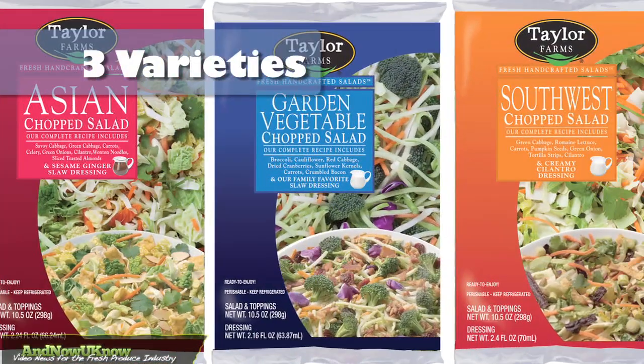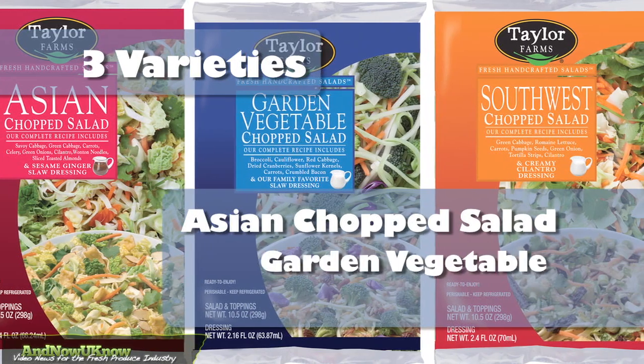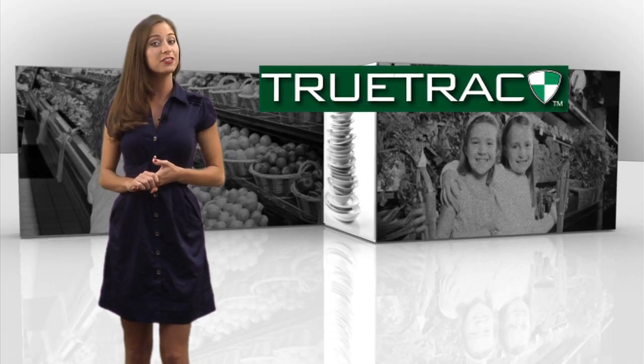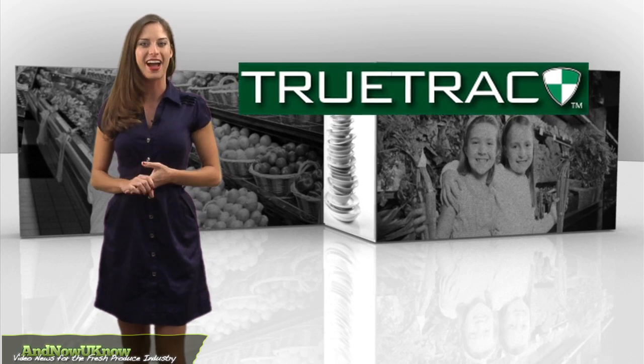The Chopped Salad Kits come in three varieties: Asian Chopped Salad, Garden Vegetable, and Southwest. Archaic farming is officially a thing of the past thanks to TrueTrack.